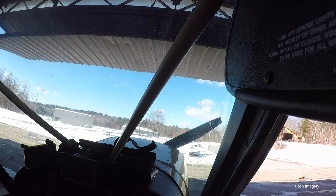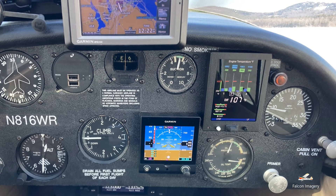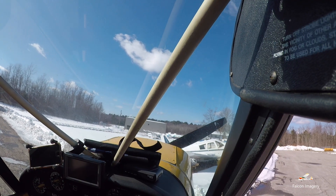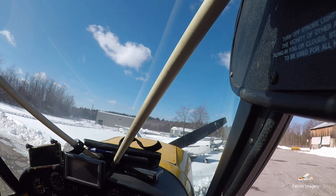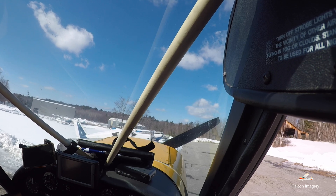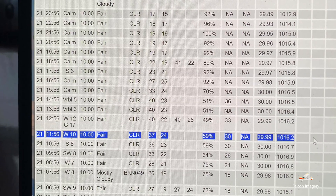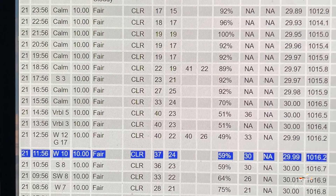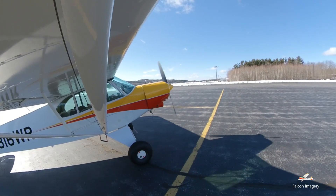Back about nine days ago, after receiving a call from my mechanic reporting that my plane was out of annual and all set to fly, I grabbed my flight bag and ran over to the airport to give it a short test flight and to check out the newly installed EDM730. Unfortunately I did not bring my cameras that I normally mount on the wings and in the cockpit. At the time of the flight, the METAR at Laconia New Hampshire Airport was reporting clear skies, winds out of the west at 10 knots.